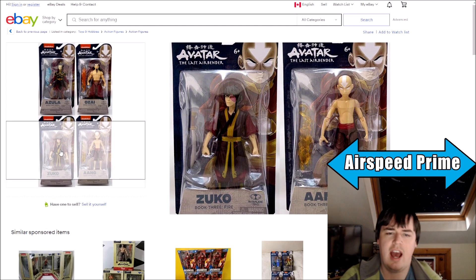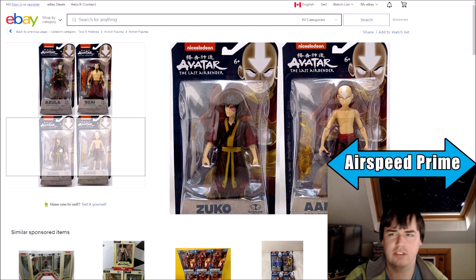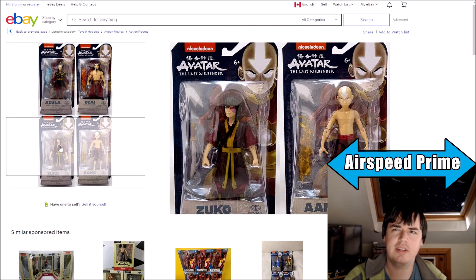And then another Avatar State Aang in this line, but at least it's a different mold — that is the Final Battle Aang. Interestingly, they're doing that before they've ever done a Book 3 Aang. Aang is also coming with a fire effect part.